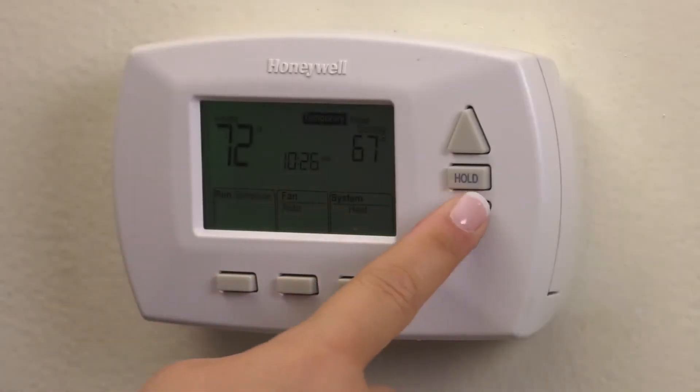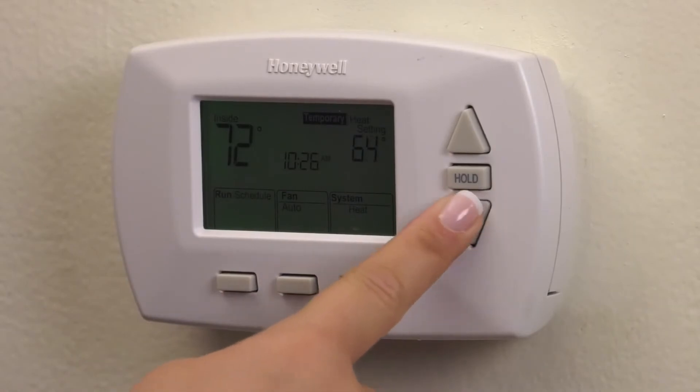In the winter, we encourage you to set your thermostat at 68 degrees, and in the summer we encourage you to set it at 78 degrees. Now, when you're not home you can change that temperature depending on the season — in the winter you can lower it to 62 degrees, and in the summer you can raise it to 82 degrees when you're not in the home.